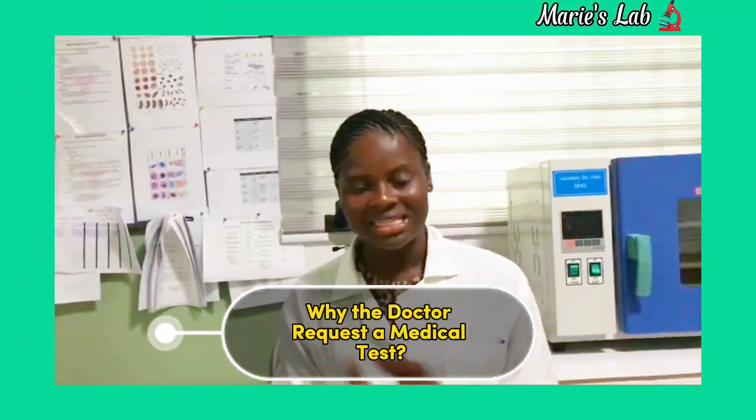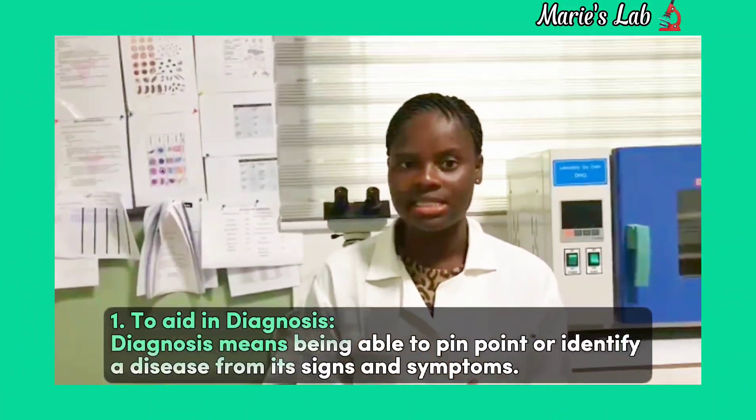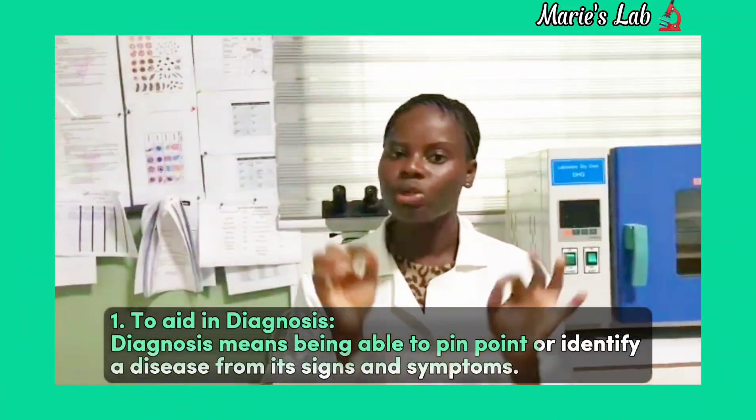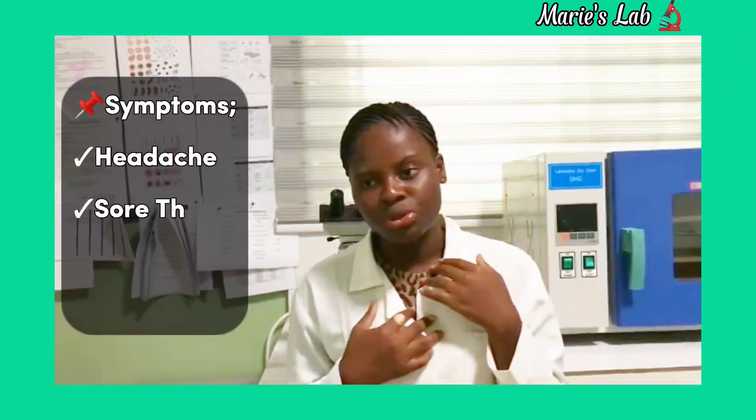Why does the doctor request a medical test? To aid in diagnosis. Diagnosis here means being able to pinpoint or identify a disease from its signs and symptoms. When we visit the hospital and we see the clinician or the doctor, we complain of headache, sore throat, body pains, and so on. These are the signs and symptoms.